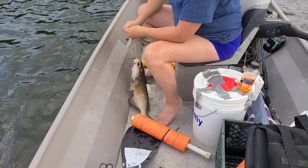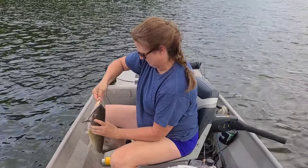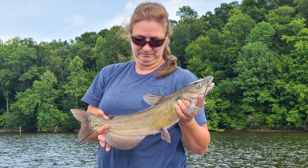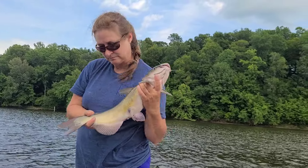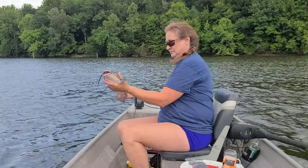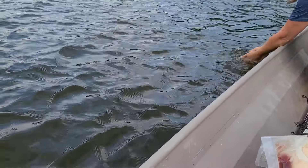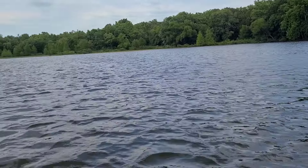It's another good channel — hopefully we don't lose him off the hook. Nice size channel cat, bigger fish for sure. Nice job, Tammy! That is a very, very beautiful channel cat, apparently off the nest now. There he goes — no problem, he's ready to fight again another day.